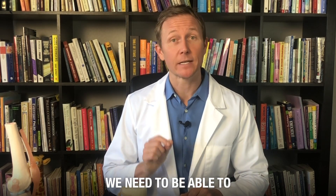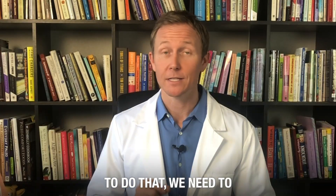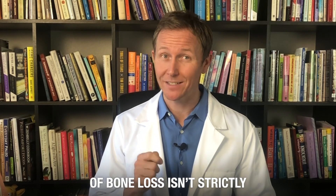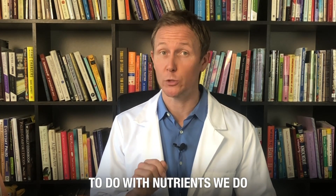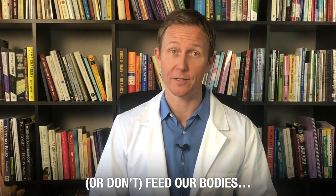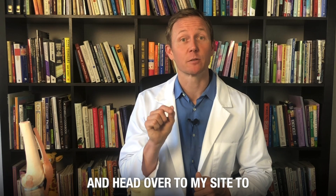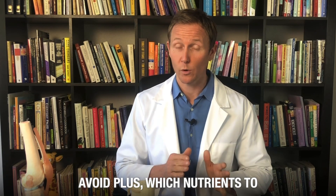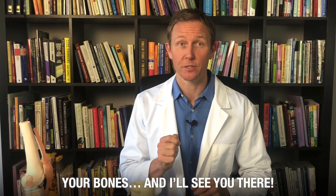The bottom line is that we need to be able to make more informed decisions about our bone health. To do that, we need to understand that the true cause of bone loss isn't strictly age-related — it has everything to do with the nutrients we do or don't feed our bodies. So just click the link below the description of this video and head over to my site to learn more about the five bone-dissolving foods you need to avoid, plus which nutrients to add into your diet to rebuild your bones. And I'll see you there.